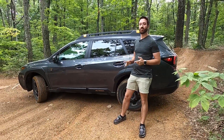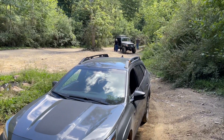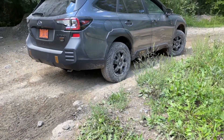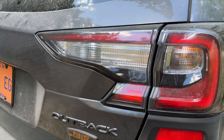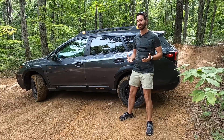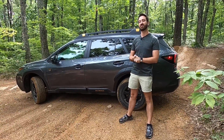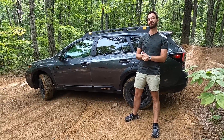So what is the Outback Wilderness? It's an Outback Onyx XT that has been wildernessified — meaning you get the XT motor, a turbocharged 2.4-liter Boxer 4 making 260 horsepower and 277 pound-feet of torque. That all goes to all four wheels via Subaru's symmetrical all-wheel drive, standard on pretty much every Subaru. It goes through a CVT — a continuously variable transmission. Subaru has iterated on it year after year, and they changed the final drive ratio to 4.44:1 for the Wilderness, versus 4.11 on the regular Outback XT.